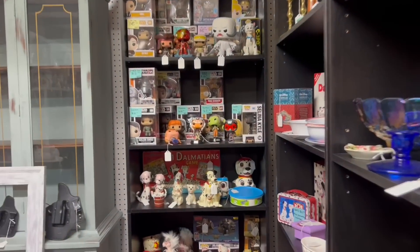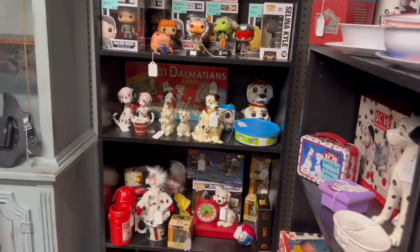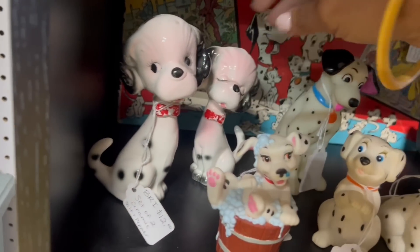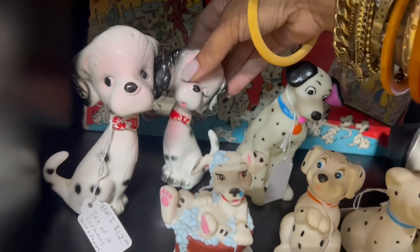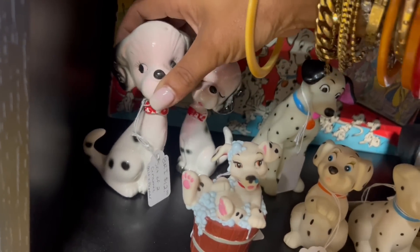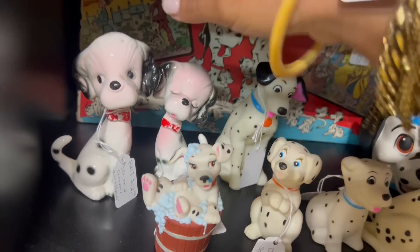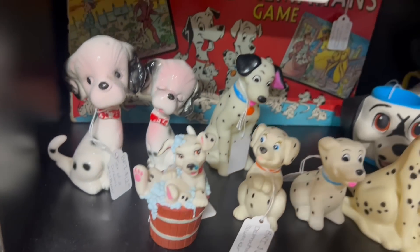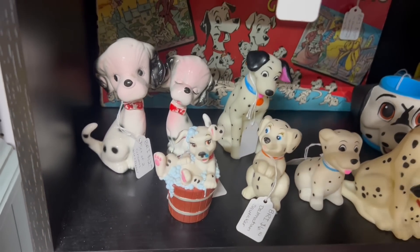Oh my gosh, look back here — we have Dalmatians but one of them stands out of course. These are at $12 — the salt and pepper shakers. They're so cute. Definitely a better set — I love the eyelashes. I've never seen this size; they're normally a little smaller. But with the paint loss I don't really want to pay $12 for them.